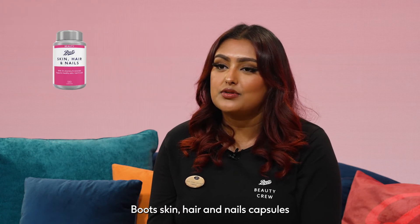There are over 40 fabulous products to vote for, including the Batiste Dry Shampoo Tropical, O'Keeffe's Working Hands, Eco Pads, Boots Skin Hair and Nails Capsules, and the Boots Ingredients Collagen Booster.